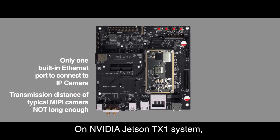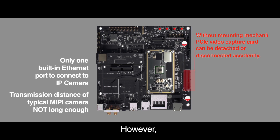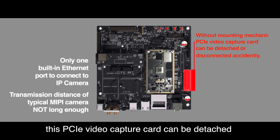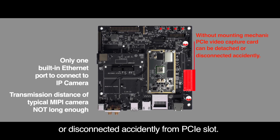On the NVIDIA Jetson TX1 system, we can use a PCIe video capture card. However, without the appropriate mounting mechanism and a chassis, this PCIe video capture card can be detached or disconnected accidentally from the PCIe slot.